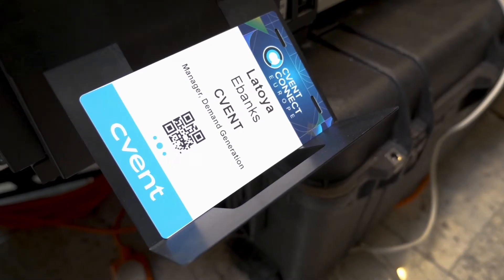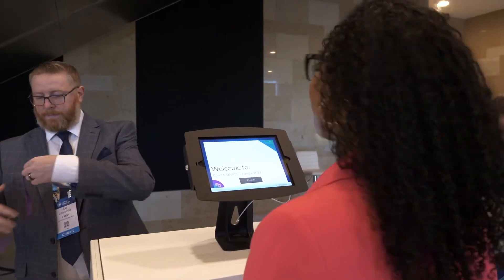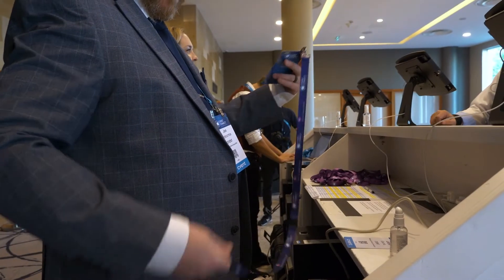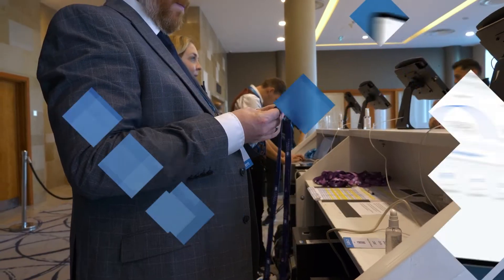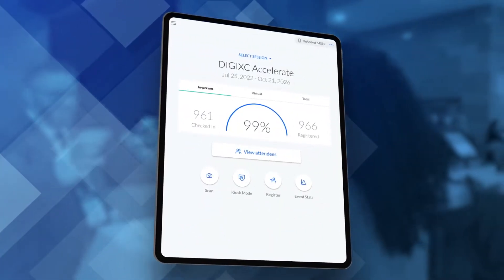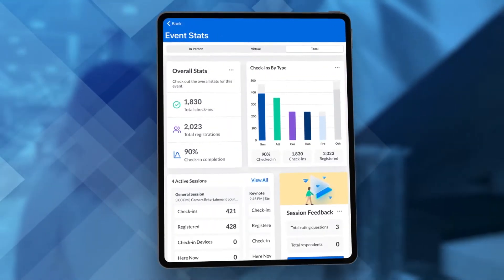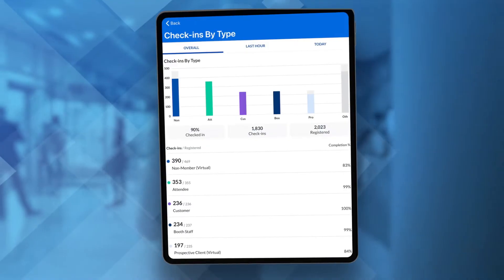Once done, a badge will be created. There are many different badge types and designs to choose from, but either way, the badge serves as an attendee's key to navigate the event and gain access to sessions and content. With CVent's check-in solution called On Arrival, printing badges and checking in guests is made easy, and planners are able to stay up-to-date on check-in statistics and participant details.